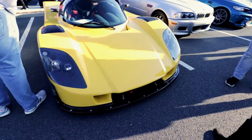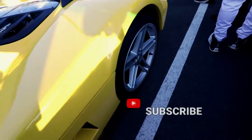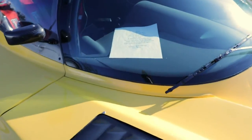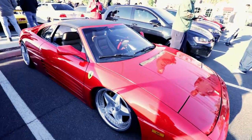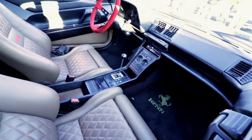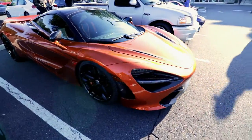I have no idea what this is but it is beautiful — Lord have mercy. And I'm sure we got a Testarossa Ferrari sitting on bags, with Recaro seats. And there's a 720S.